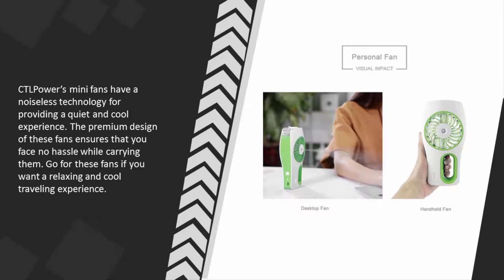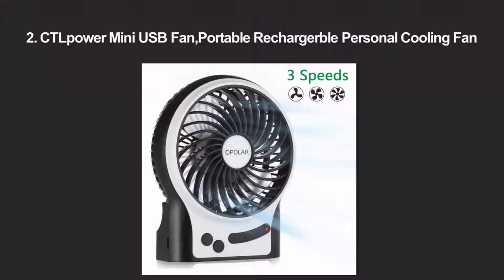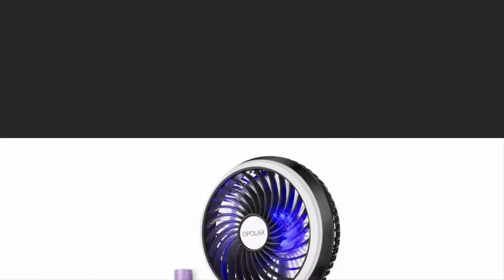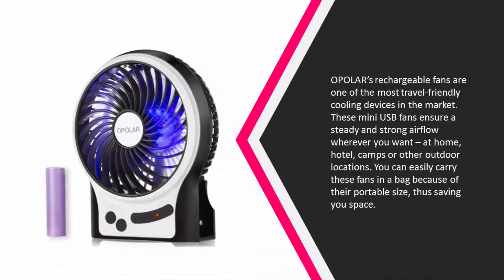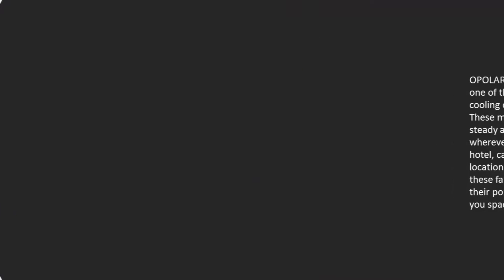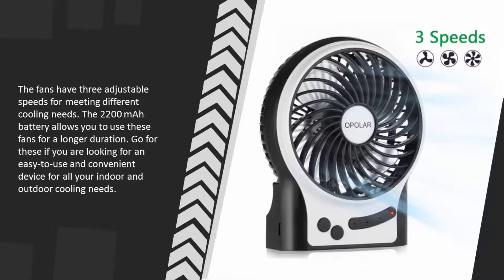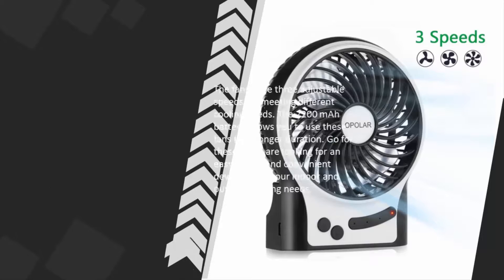At number two, Polar's rechargeable fans are one of the most travel-friendly cooling devices on the market. These mini USB fans ensure a steady and strong airflow wherever you want — at home, hotel, camps, or other outdoor locations. You can easily carry these fans in a bag because of their portable size, saving you space. The fans have three adjustable speeds for meeting different cooling needs, and the 2200mAh battery allows you to use them for a longer duration.